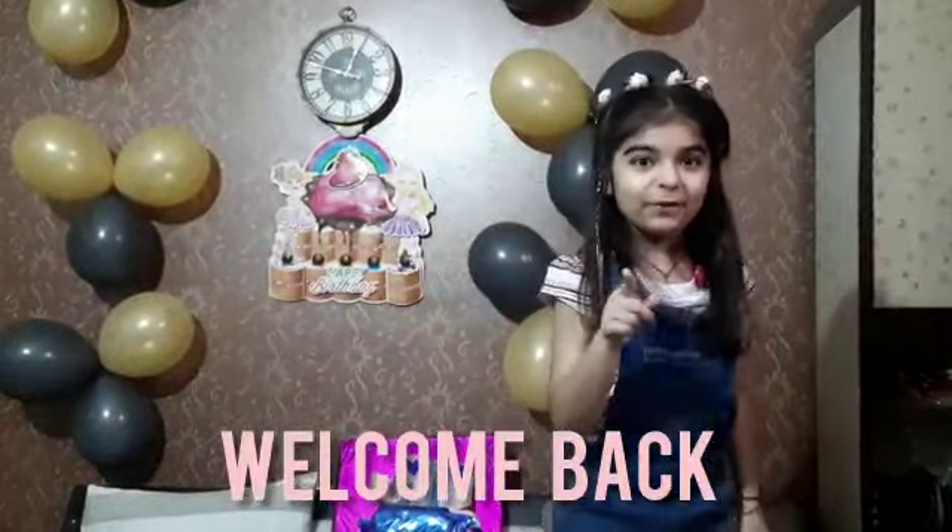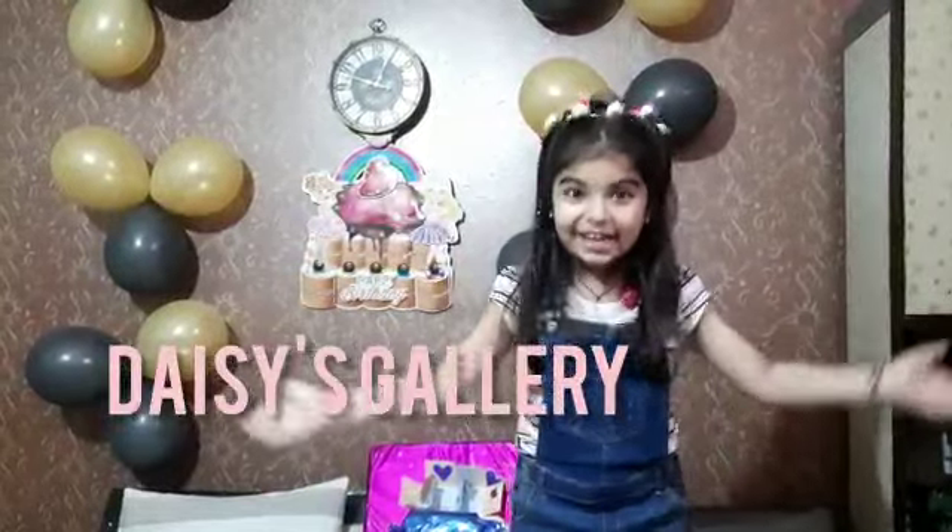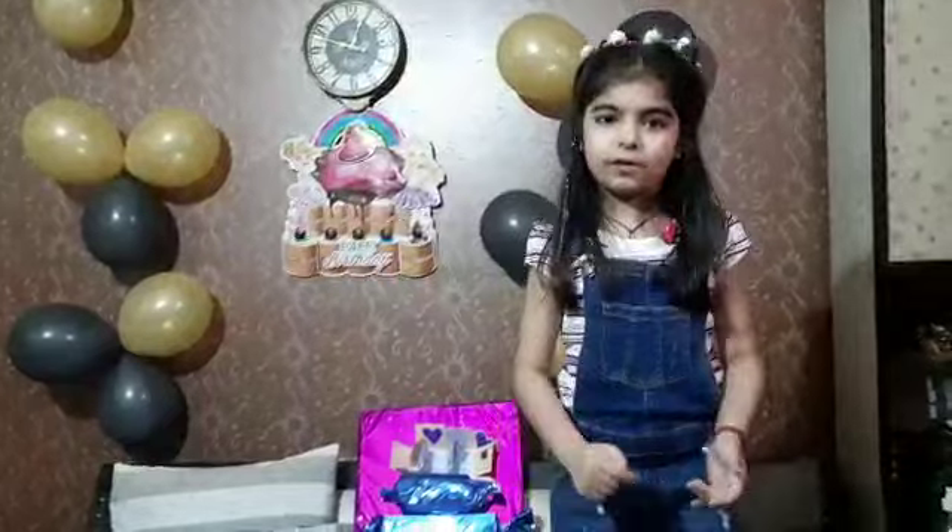Hello there! I hope you are doing great. Well, welcome back. Today is Gary. Guys, guess what? Today is my birthday and can you guess how old I am?